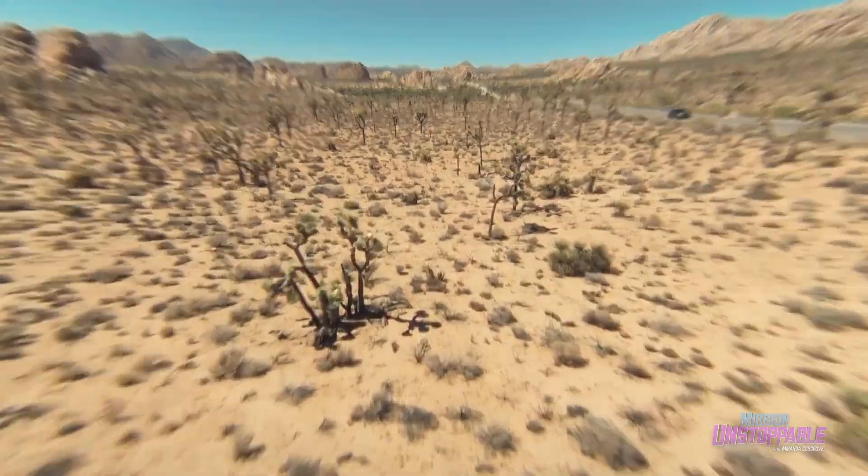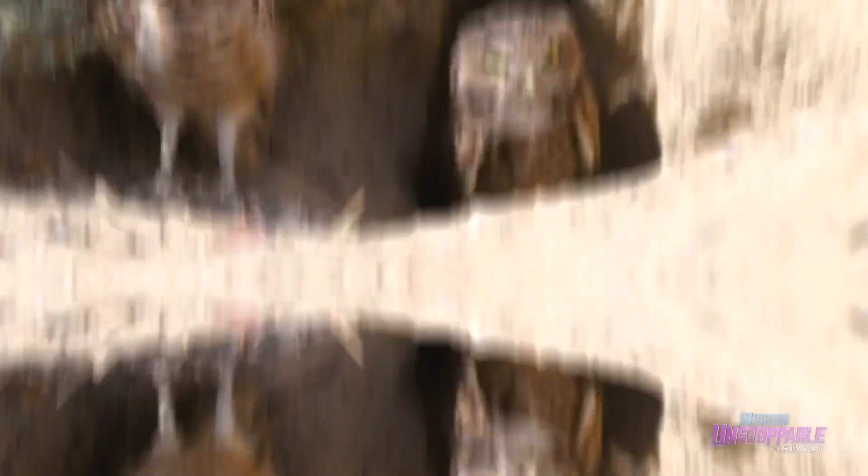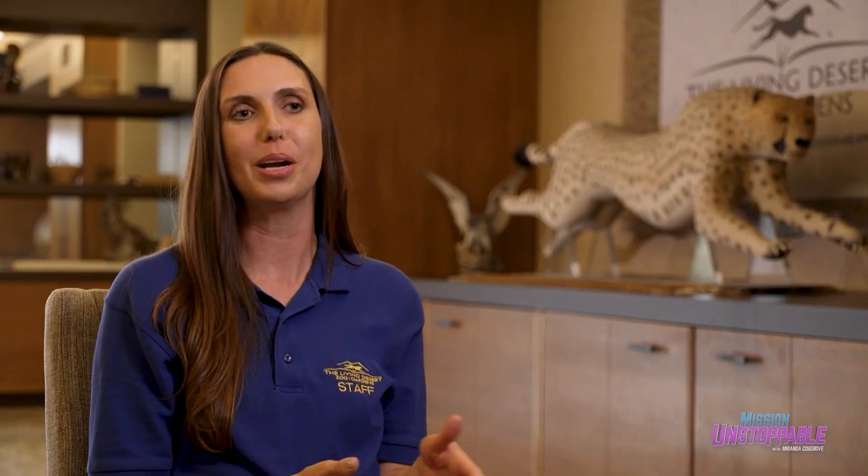I grew up in the desert out here in Southern California, and my fifth grade teacher themed our curriculum to be marine science based. From there, my love and passion for the natural world and for animals just took off. But then I realized that the desert ecosystem needs help and needs attention and needs focus. It's a world that we know little about, and so I started to cater my career to understanding the deserts a little bit more.